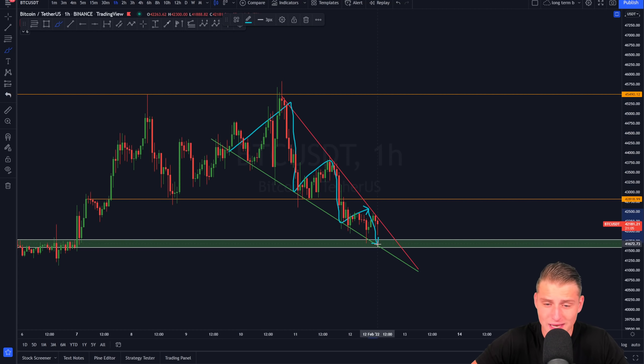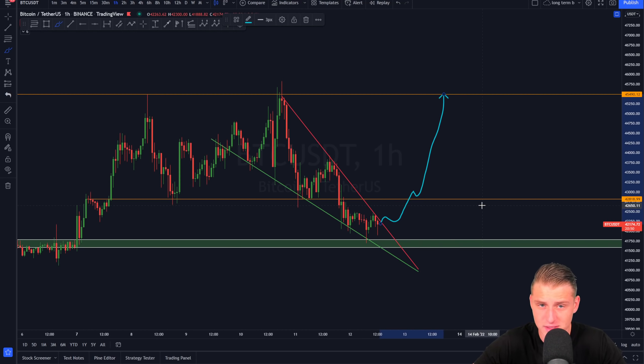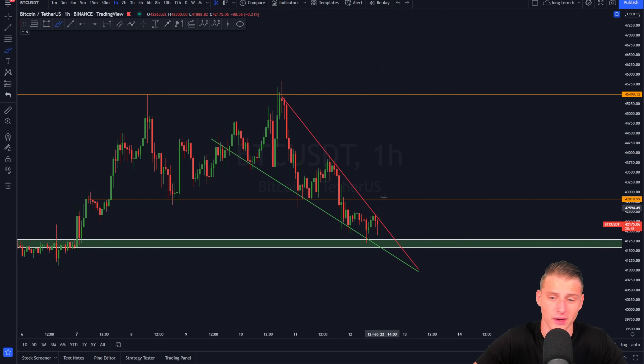A falling wedge is a pattern that squeezes downward sloping support and downward sloping resistance into an apex, which usually leads to breakouts toward higher targets. It's a typical reversal pattern that tends to break out toward the upside, so right now we are looking extremely bullish and this could lead to higher price targets in the cryptocurrency market.